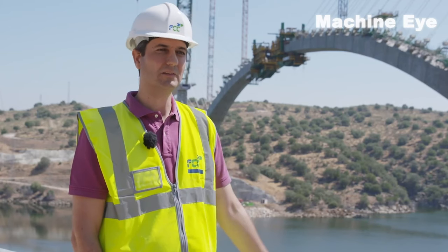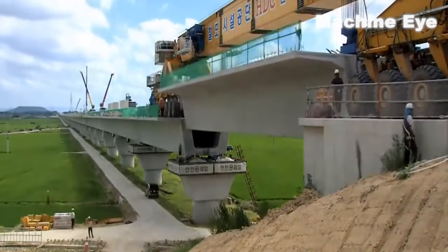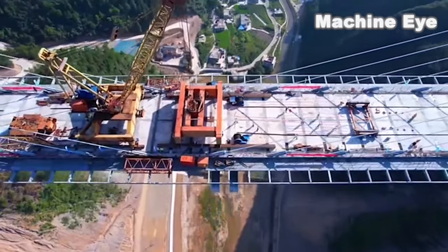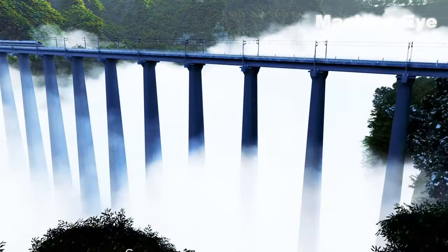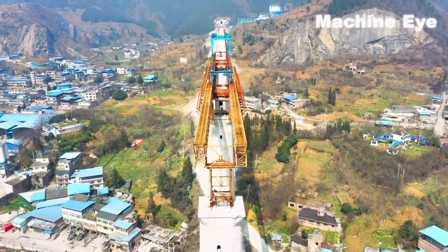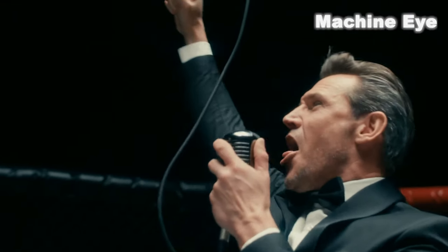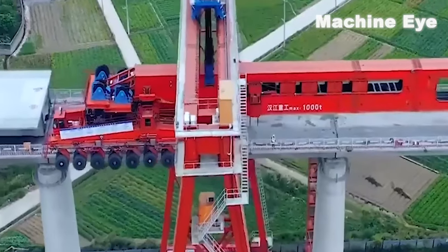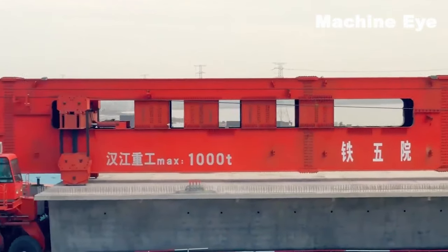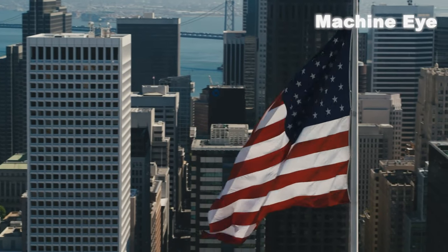In order to speed up the construction of bridges, mechanical equipment such as bridge-erecting machines have long been used in Western countries. But in the field of building bridges, the eyes of the world are now turning to China, because China has developed and manufactured the world's first 1,000-ton bridge-erecting machine — the only one in the world, and the first bridge-erecting equipment capable of lifting 1,000-ton bridge boxes. In front of it, the United States is out of date this time.